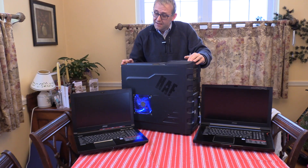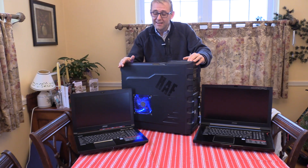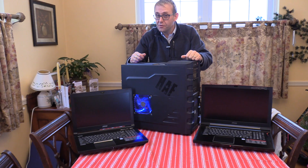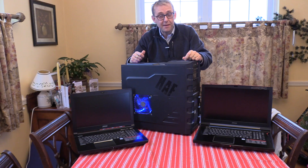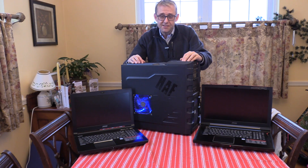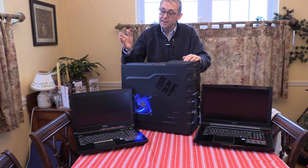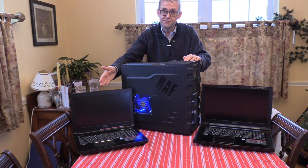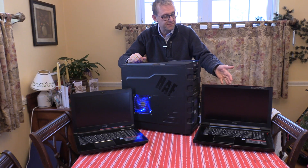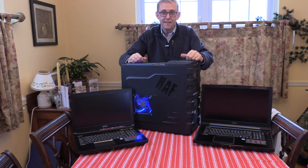To conclude, the gap is closing — it's just so close now between the desktop and the laptops. With the next refresh after Kaby Lake, it may be even closer still. Thanks for watching. If you like the video, please subscribe and give a thumbs up. Click the links to see the full reviews on the GT62VR and the GT73VR.